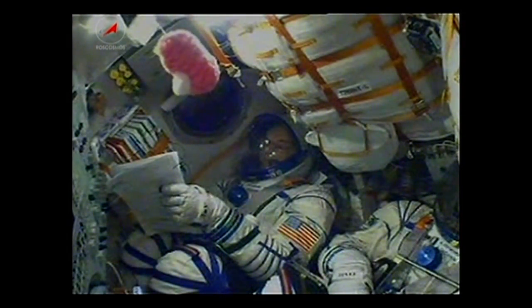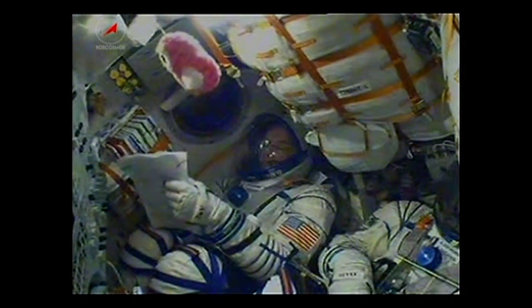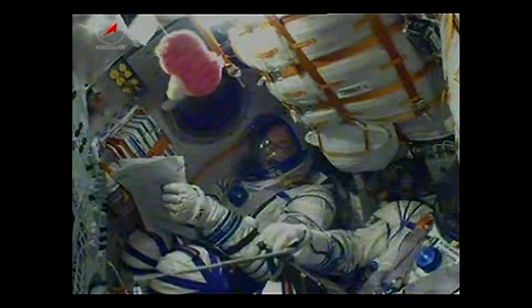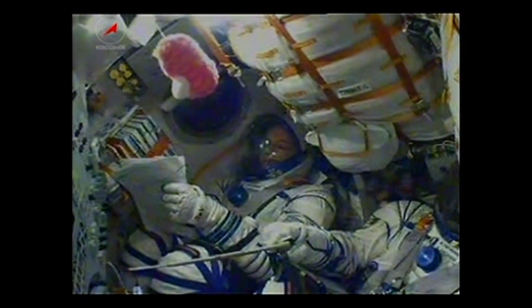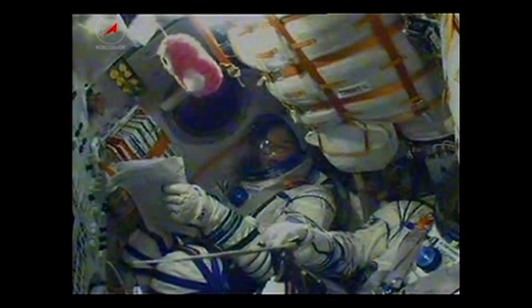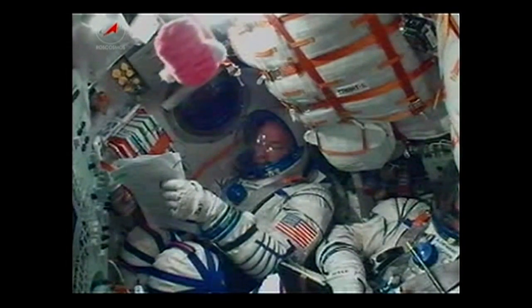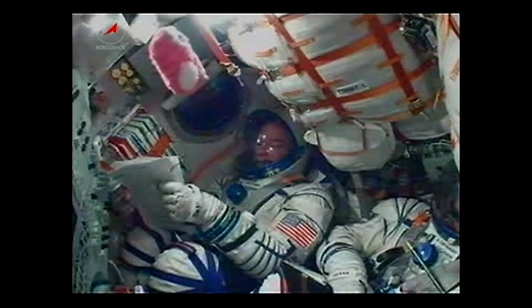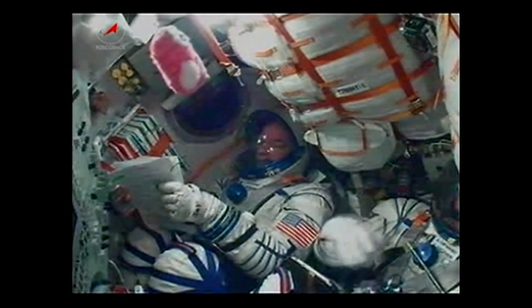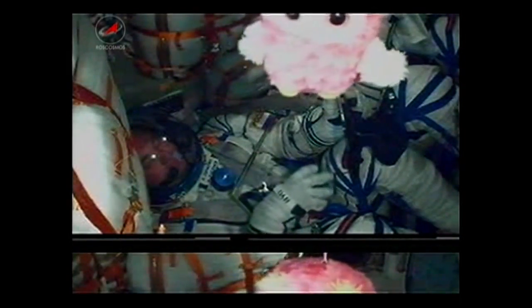All reports from Russian flight controllers indicating the vehicle in good health. We're standing by for the execution of the third stage. Confirmation of second stage separation — a bit of a jolt there. The third stage now propelling the vehicle with a single engine providing about 67,000 pounds of thrust, burning for four minutes and two seconds.